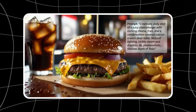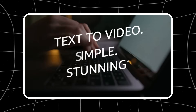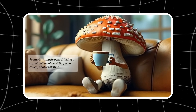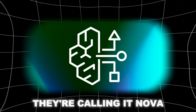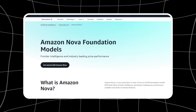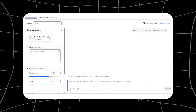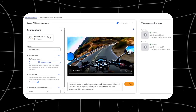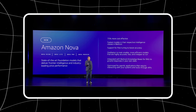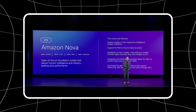Amazon just dropped something absolutely wild in Las Vegas, and almost nobody's talking about what it really means. While everyone's been obsessed with ChatGPT and arguing about AI, Amazon quietly built something that might change the entire game. They're calling it Nova, and it's not just another AI model — it's an entire family of AI tools. While other companies are charging insane amounts, Amazon built Nova to be up to 75% cheaper than anything else out there. They're literally offering the same capabilities as the industry leaders at a quarter of the price.